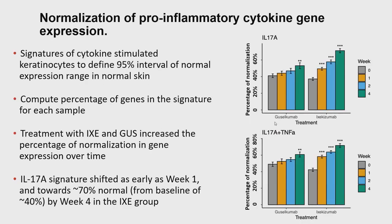The next step was to devise a normalization metric. We compiled a gene set from different cytokines and looked at the expression of these gene sets in normal skin to establish a 95% interval representing a normal range. We then asked, for each sample, whether those gene expressions are encompassed by this normal range.